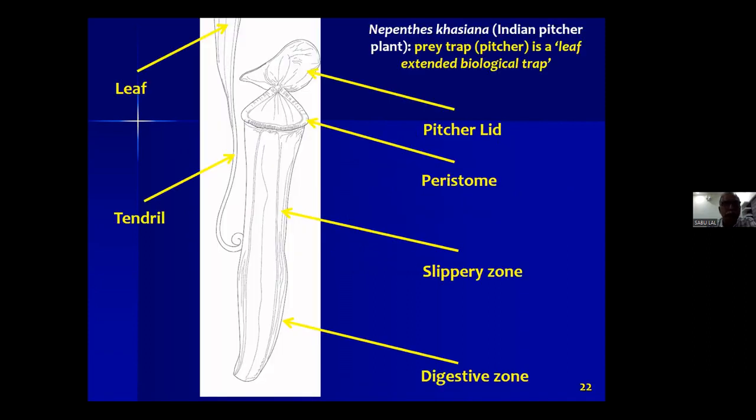This is a line drawing of the trap of Nepenthes khasiana. There is only one Nepenthes species native to India, which is Nepenthes khasiana, basically from the Khasi Hills in Meghalaya in northeast India. We have the species in our conservatory in south India for about the last three to four decades, and most of our studies are based on this particular Indian pitcher plant.